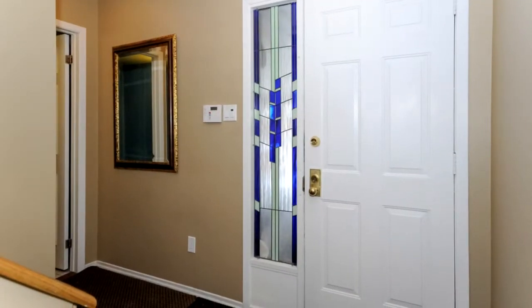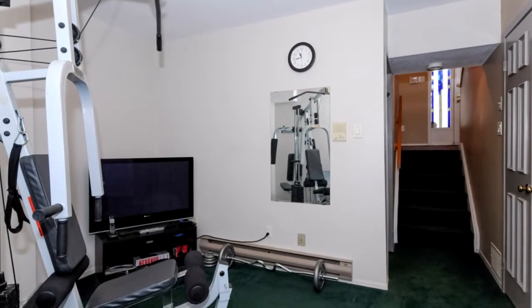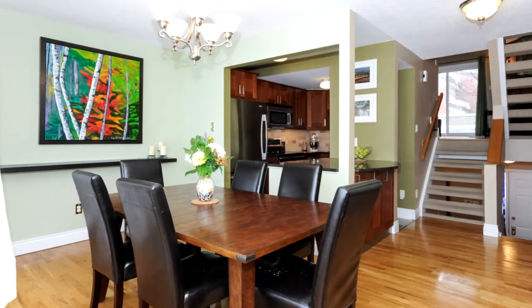It's a beautiful front entrance with ceramic tile, a two-piece powder room to one side, an open staircase to the basement with a rec room and laundry room, and then you come up the open staircase to a beautiful living room, dining room, and updated kitchen area.